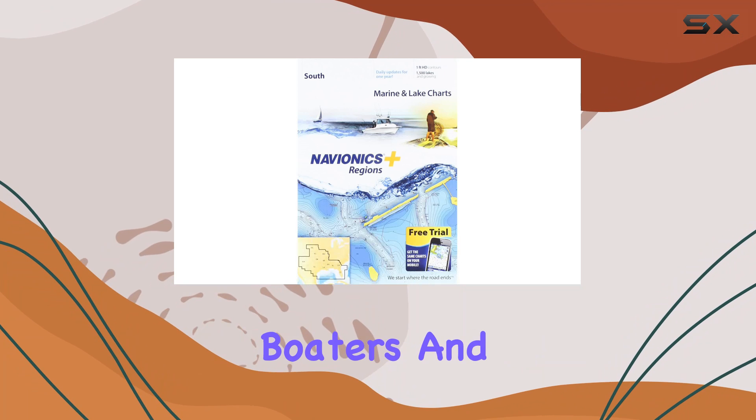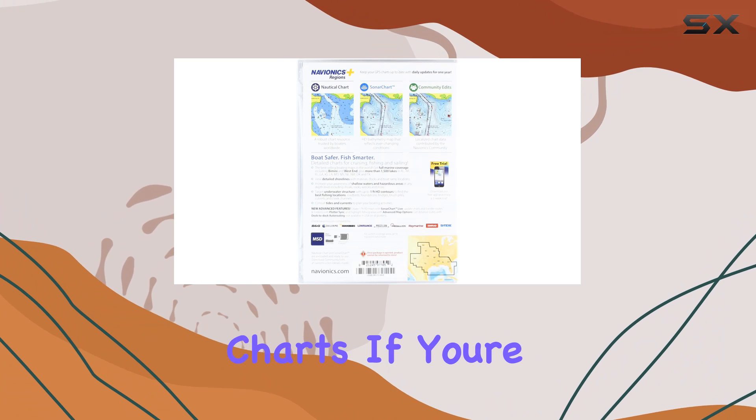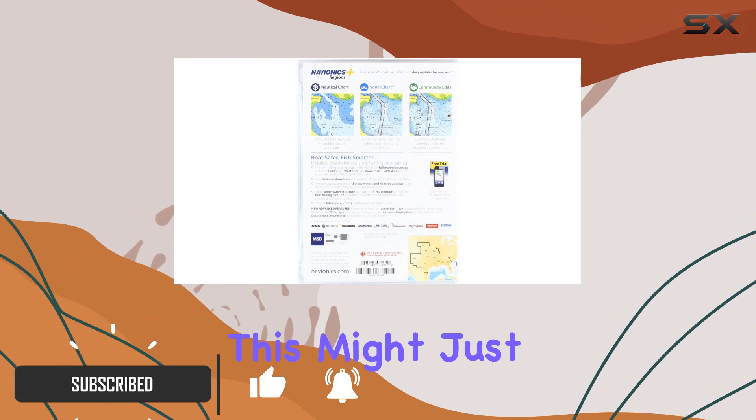Hey there, fellow boaters and anglers! Today I'm diving into the depths of Navionics Plus Region South Marine and Lake Charts. If you're serious about cruising, fishing, or sailing in the southern regions of the United States, this might just be your ticket to smooth sailing.